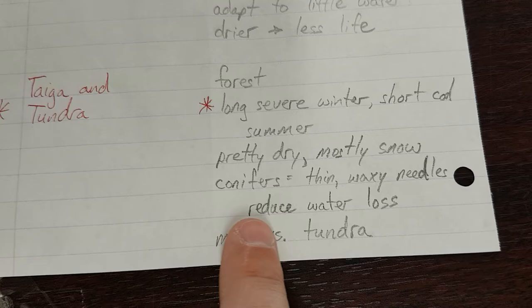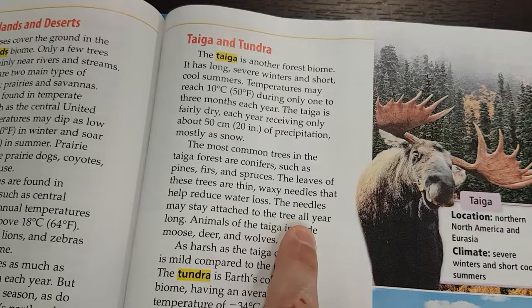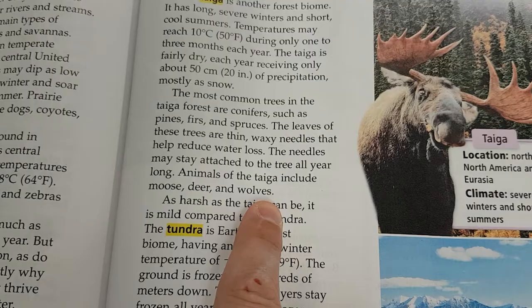The needles may stay attached to the tree all year long. Animals of the taiga include moose, deer, and wolves. As harsh as the taiga can be, it is mild compared to the tundra.